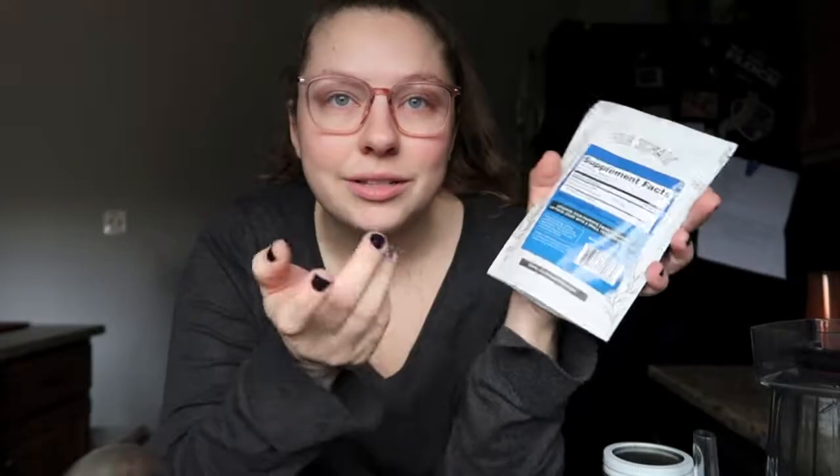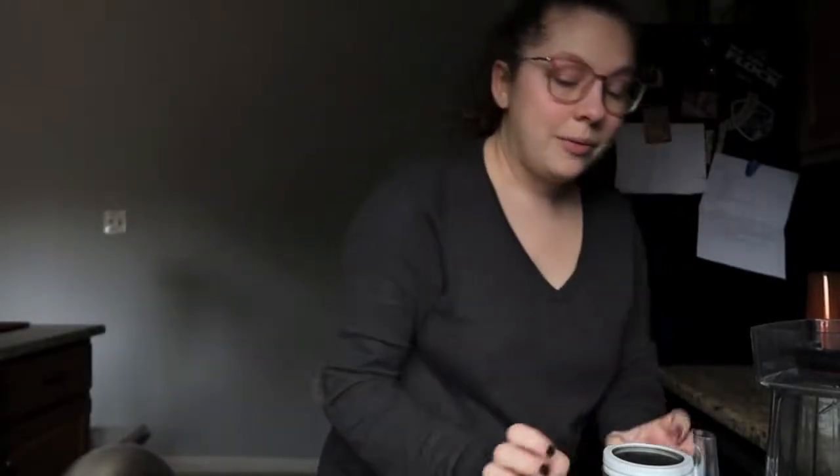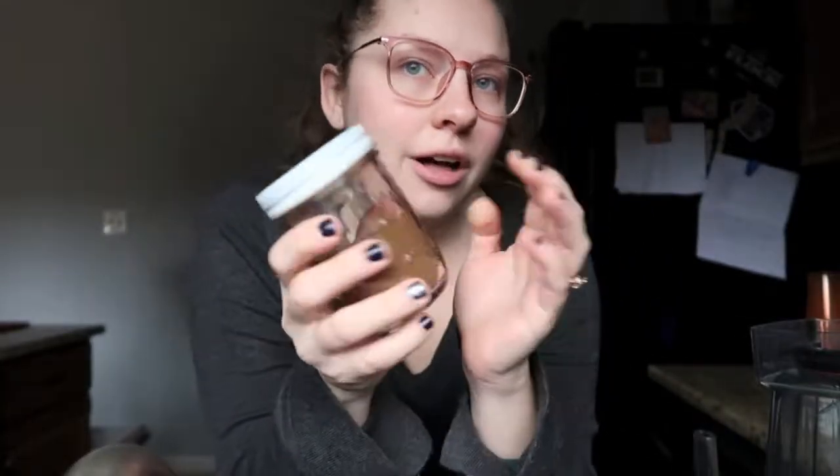They're still good until 2020, so that's fine. Anyway, I repackaged the instant coffee into a little mason jar just because I was opening and closing the packages a lot.